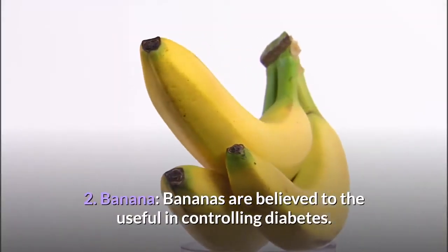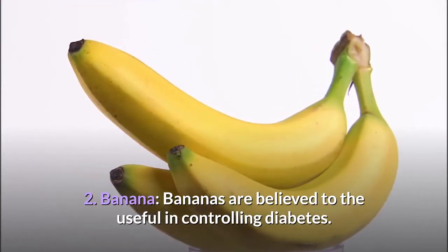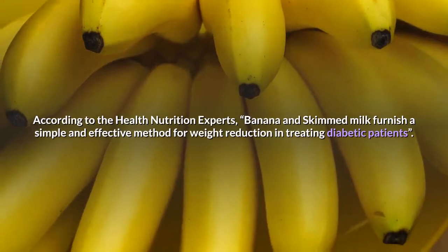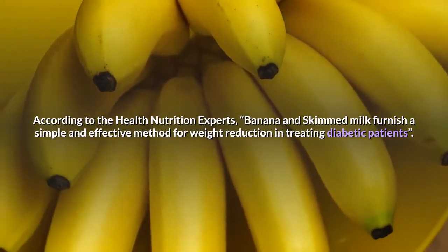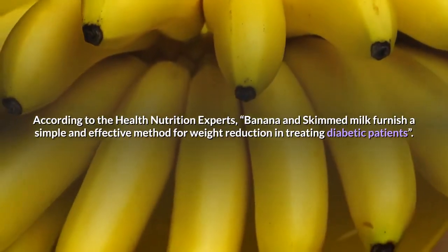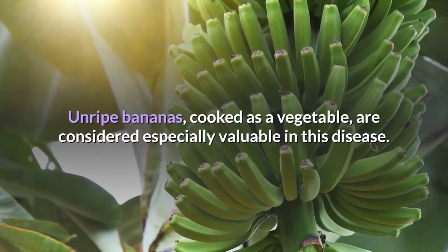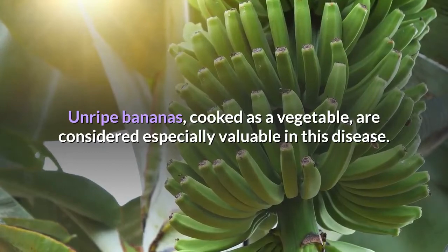2. Banana. Bananas are believed to be useful in controlling diabetes. According to health nutrition experts, banana and skimmed milk furnish a simple and effective method for weight reduction in treating diabetic patients. Unripe bananas, cooked as a vegetable, are considered especially valuable in this disease.